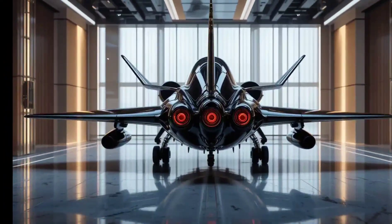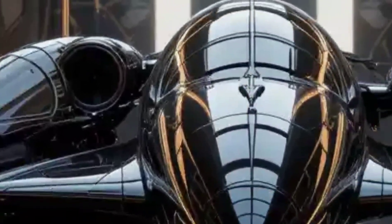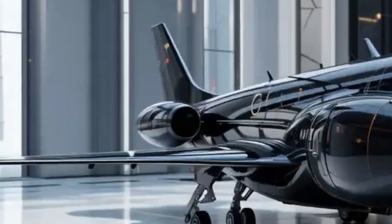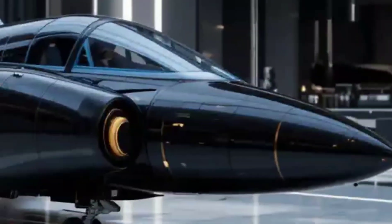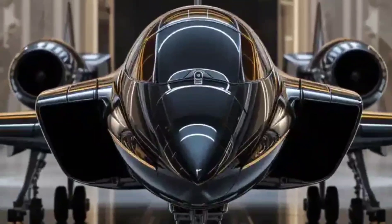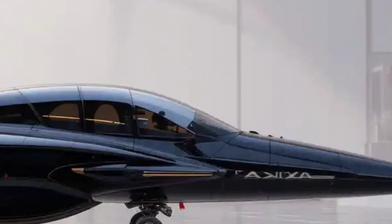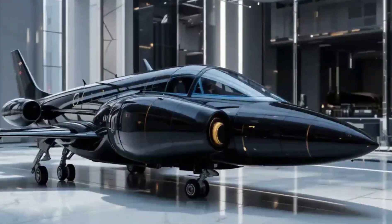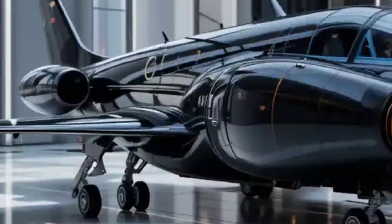Powered by a jet engine, this UCAV — unmanned combat aerial vehicle — hits speeds of up to 0.7 Mach, that's over 860 kilometers per hour. It boasts a massive payload capacity of 1,200 kilograms, making it capable of carrying guided bombs, missiles, and even electronic warfare pods. With a ceiling of 40,000 feet and an endurance of over 10 hours, the Anka-3 is built for endurance and precision, able to engage in high-risk missions without risking a single pilot's life.